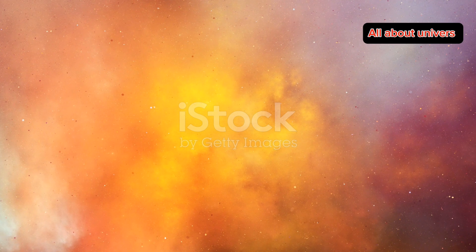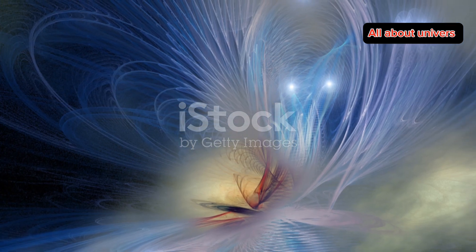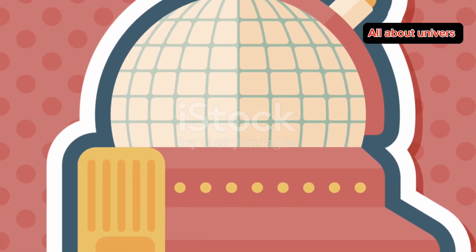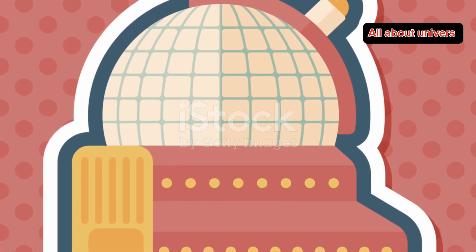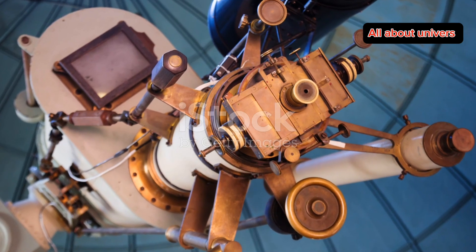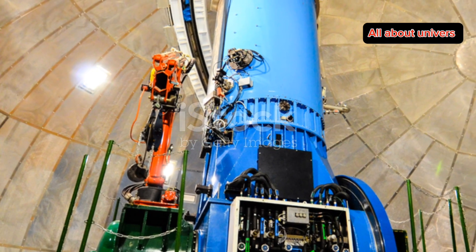Here's something super cool. The Helix Nebula is one of the closest planetary nebulas to Earth. That means with the right equipment, even amateur astronomers can get a decent look at it. Imagine pointing your telescope at the sky and seeing this celestial eye staring back at you.